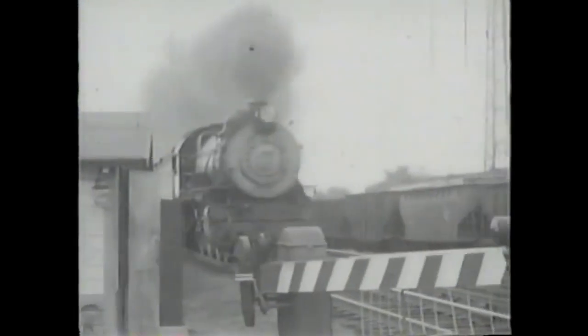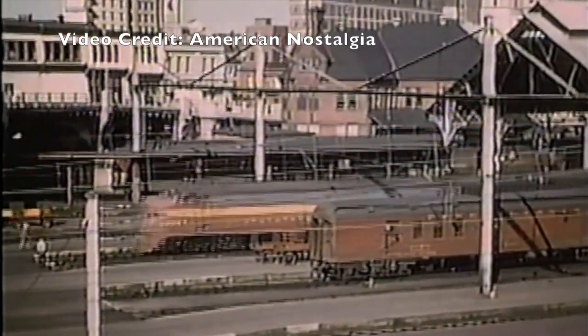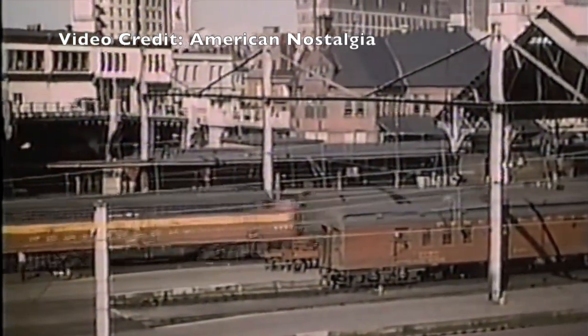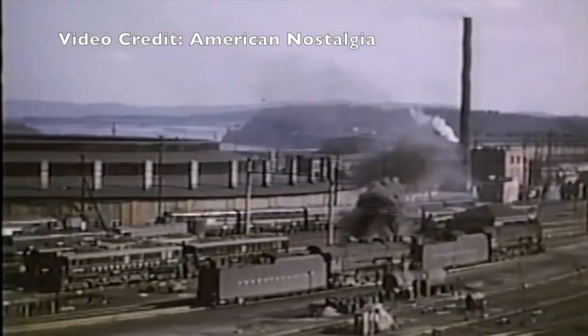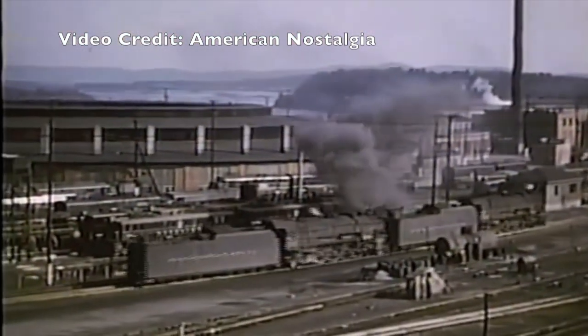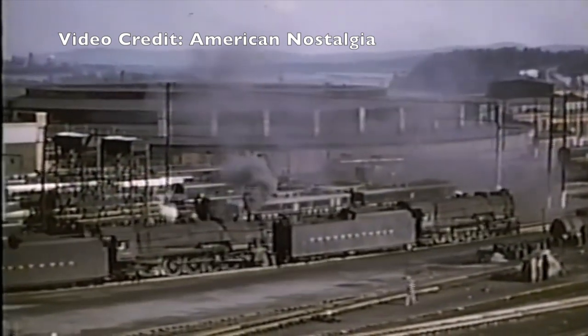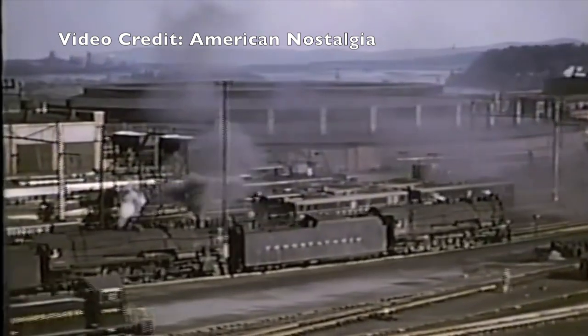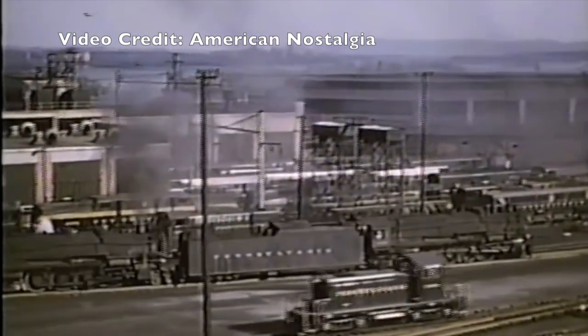The boom of passenger and freight traffic during World War II made it clear to the Long Island's Board of Directors that some form of modernization had to take place, and quickly. Up until February of 1949, the Long Island Railroad was a subsidiary of the mighty Pennsylvania Railroad. The signals, equipment, operations, and motive power of the LIRR copied that of the Pennsy. By the end of the decade, the Pennsy deemed the Long Island to be too much of a hassle to deal with, so they placed it into bankruptcy.